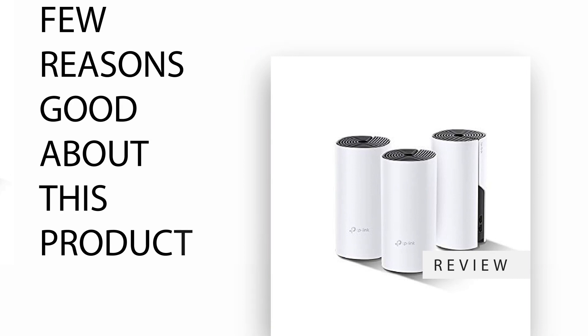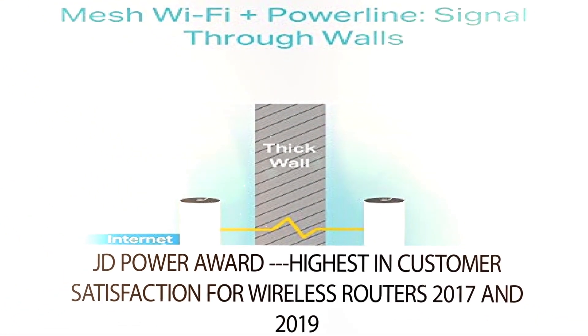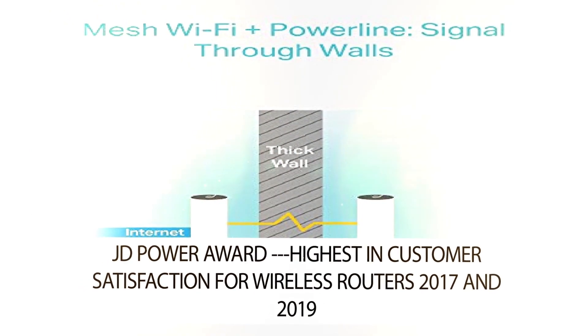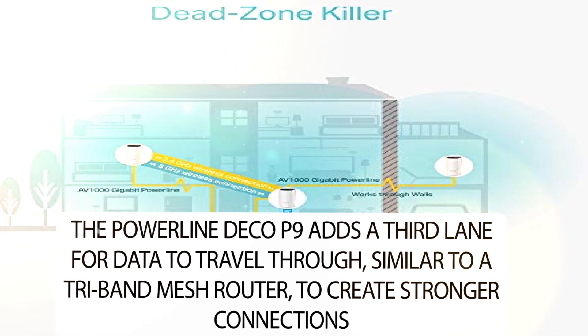A few reasons this product is good. JD Power Award — highest in customer satisfaction for wireless routers in 2017 and 2019. The Powerline Deco P9 adds a third lane for data to travel through,